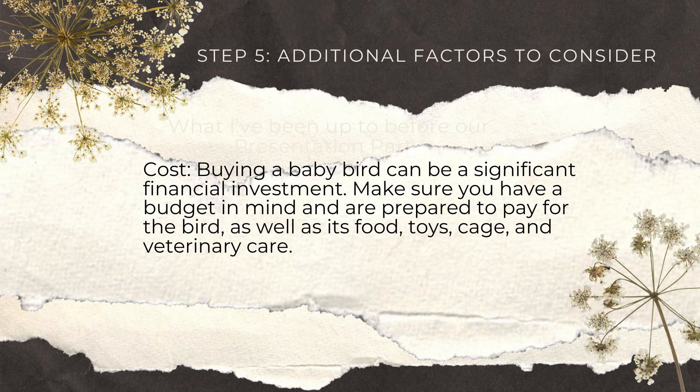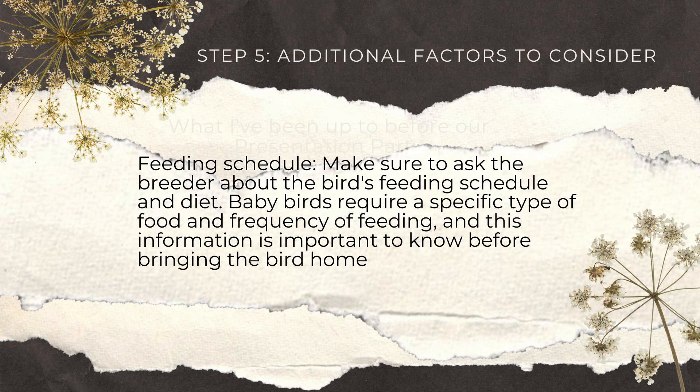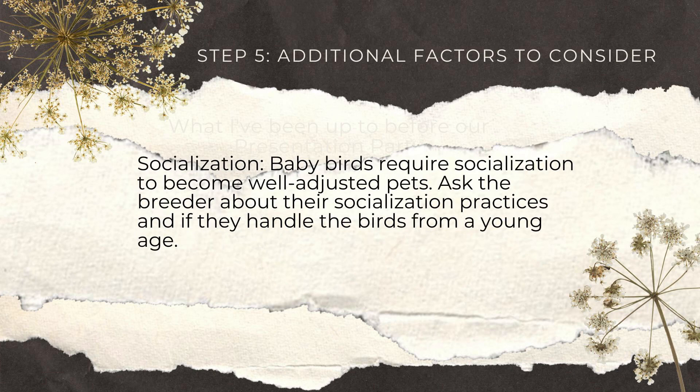Step 5: Additional factors to consider. Cost: buying a baby bird can be a significant financial investment. Make sure you have a budget in mind and are prepared to pay for the bird as well as its food, toys, cage, and veterinary care. Feeding schedule: make sure to ask the breeder about the bird's feeding schedule and diet. Baby birds require a specific type of food and frequency of feeding, and this information is important to know before bringing the bird home.